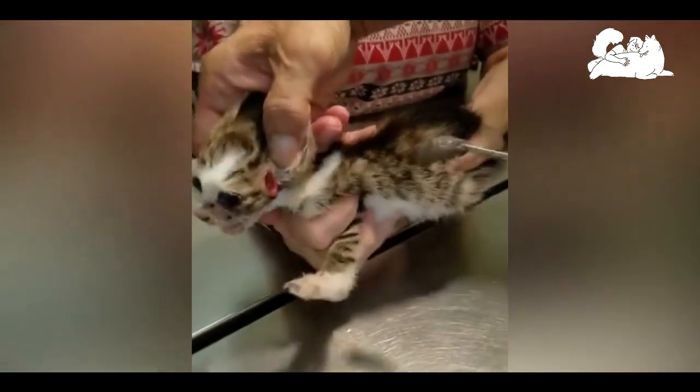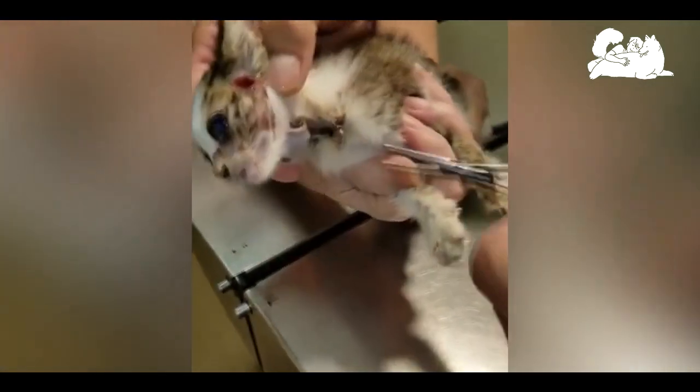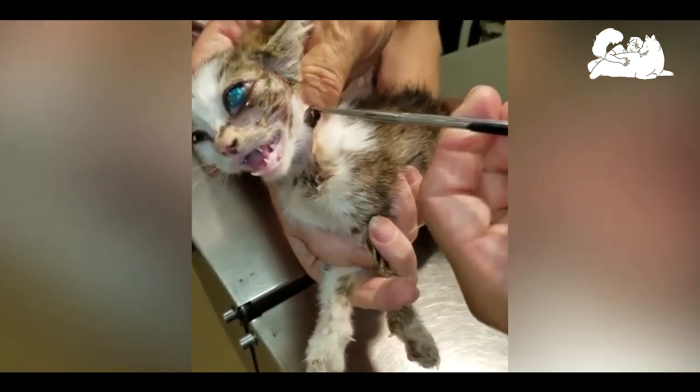Cats become infected with a botfly larva when they come into contact with a blade of grass that has a maggot on it. The movement of the cat against the blade of grass stimulates the maggot to crawl onto the cat, and the maggot then crawls around on the cat until it finds an orifice in which to enter.